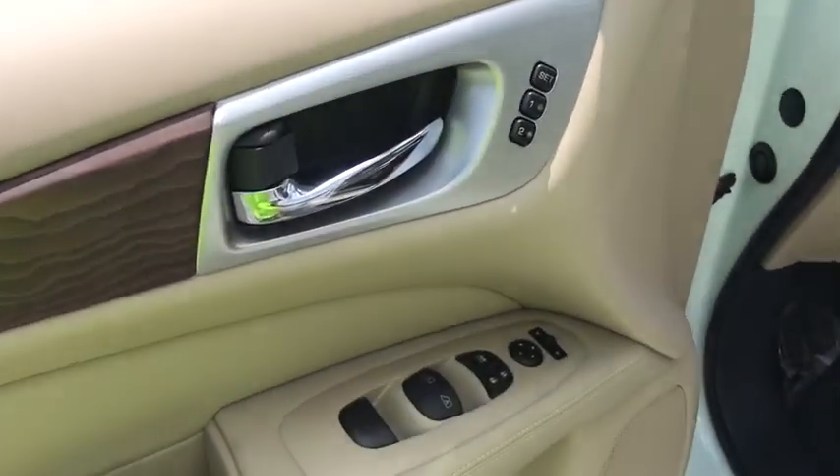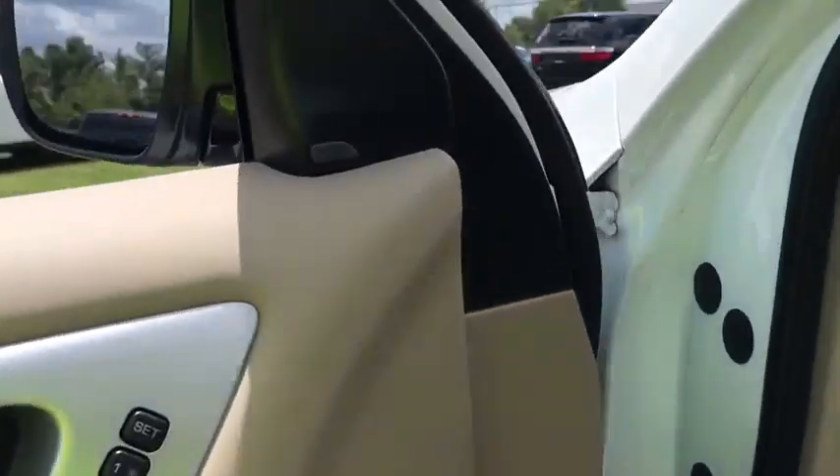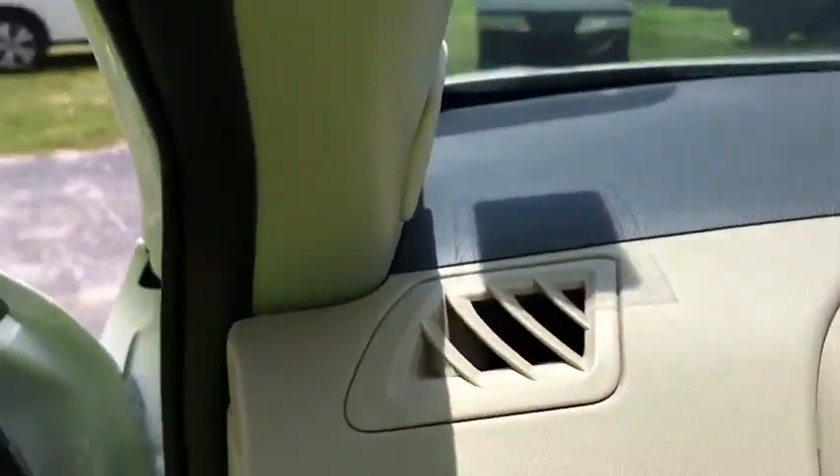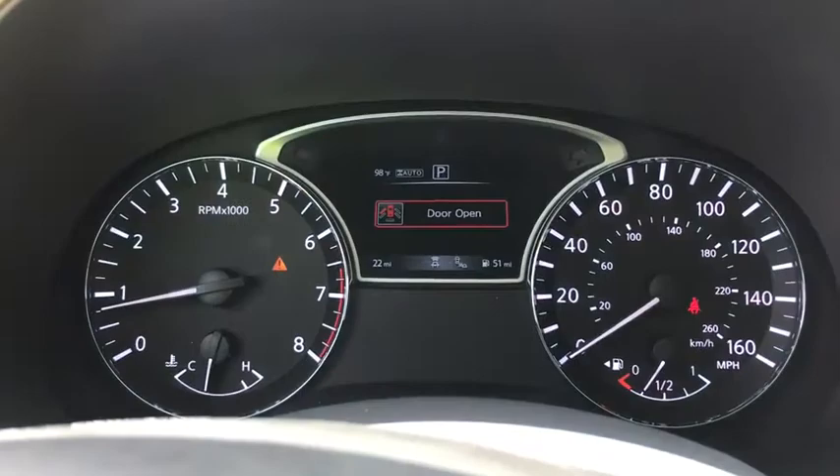Remote engine start, navigation system, stability control, traction control, power liftgate, power passenger seat, keyless entry, anti-lock braking system, backup camera, tow hitch, steering wheel audio control.